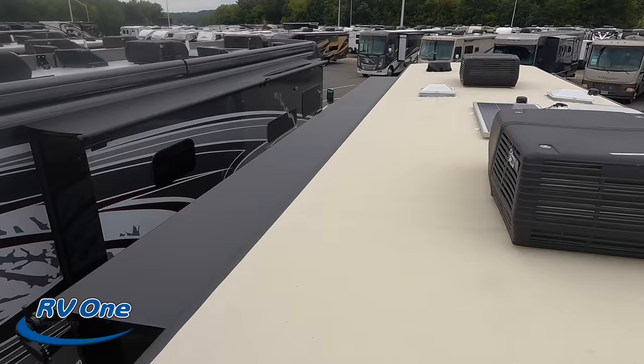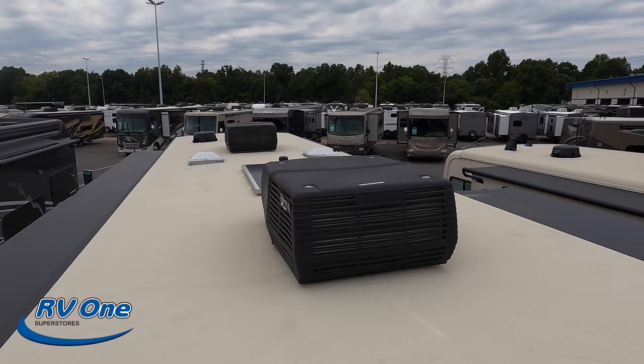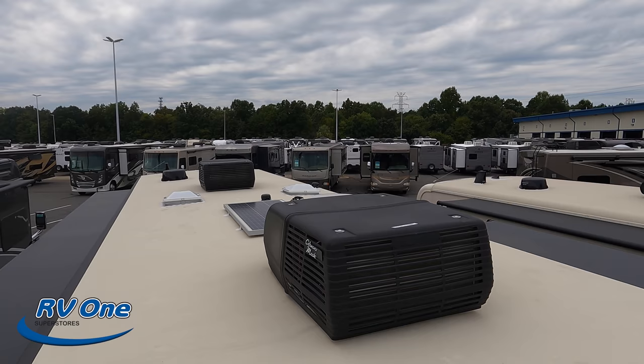Up here on the roof you can see it's a nice one-piece TPO roof. We have not one but two air conditioning units, your Winegard digital antenna, and it does have a solar panel already installed on the roof.